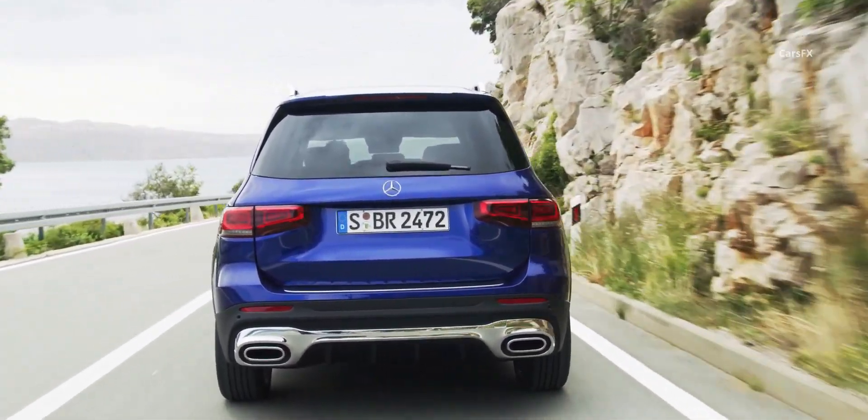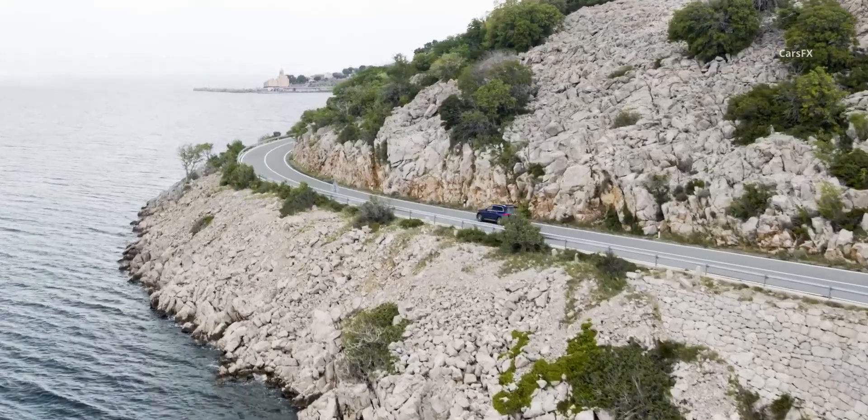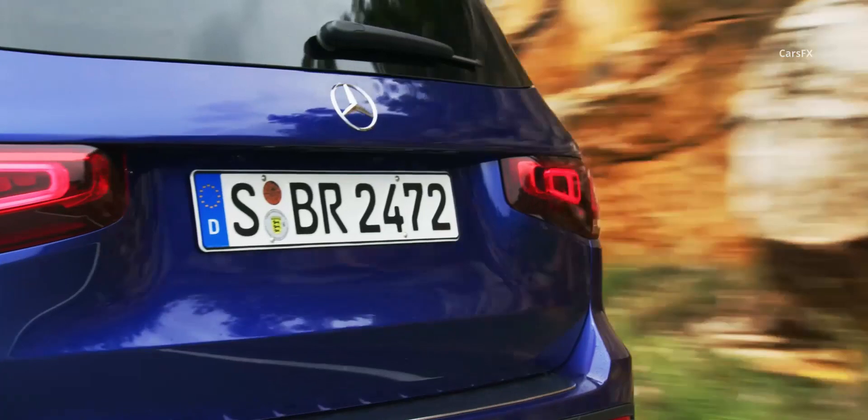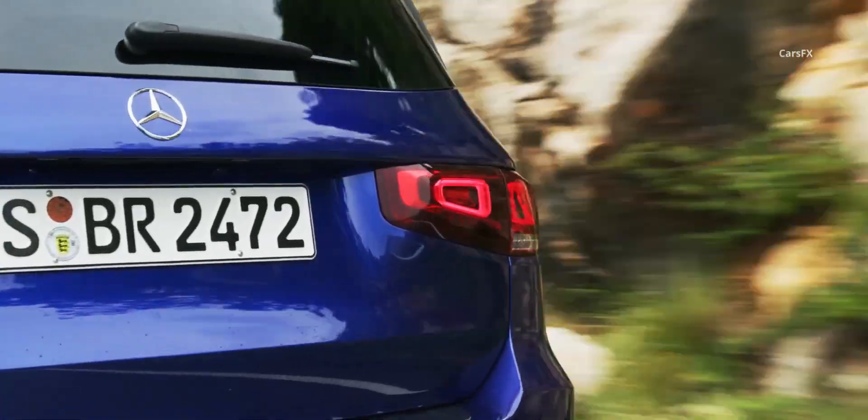If you equip the GLB 250 with the AMG package, the larger 20-inch wheels wrapped in sportier rubber and adaptive dampers offer a slightly sportier ride, though not one that seems worth the additional $5,000 you will fork over.